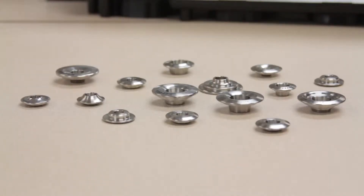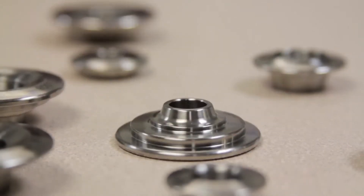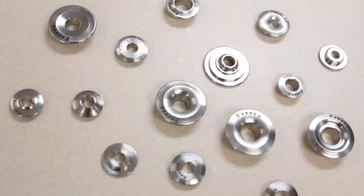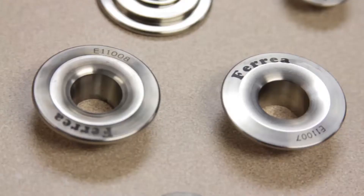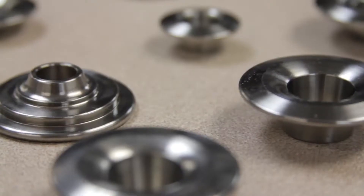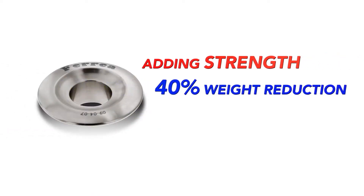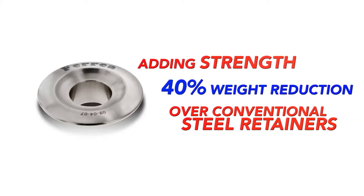Ferrea Racing Components is pleased to offer two different high-quality titanium retainers and tool steel retainers. Our titanium retainers are precision CNC machined from aerospace quality titanium. These retainers are fully heat treated and finished to exact tolerances, adding strength while offering 40% weight reduction over conventional steel retainers.